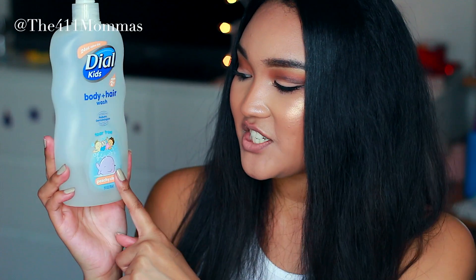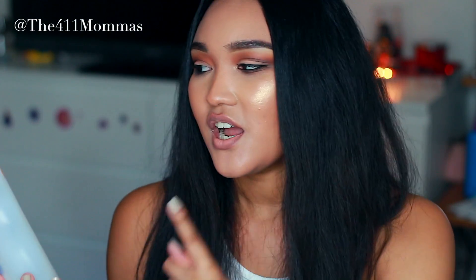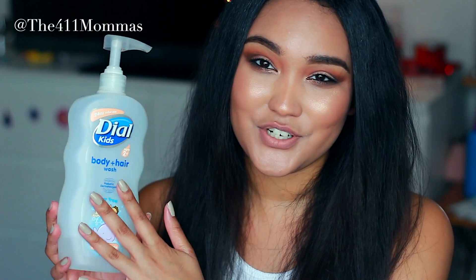The first product that I've been loving is this Dial Kids Body Plus Hair Wash — it's called Peachy Clean. Hoku is 3, she's almost 4 and will turn 4 in January. I've been using the baby soap, but as kids get older you start smelling them, so I decided to switch over to this Dial Kids Soap. I grew up with Dial, but not the kids version — they didn't have anything like this when I grew up. We just had the Dial bar soap.